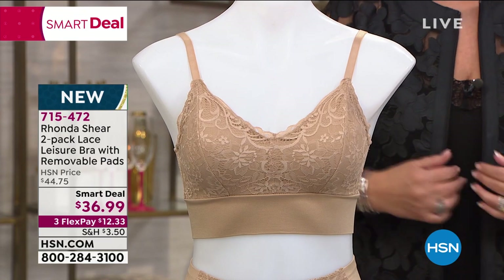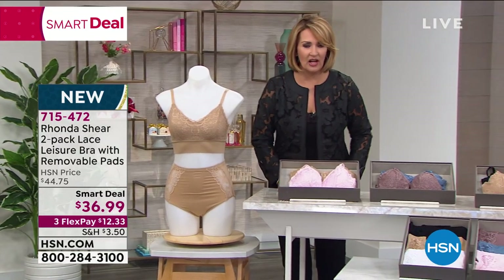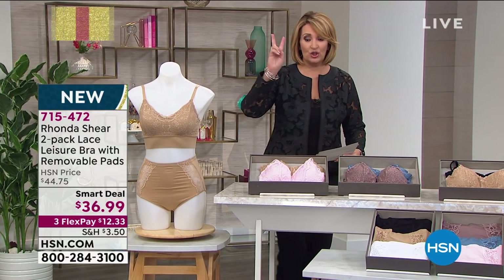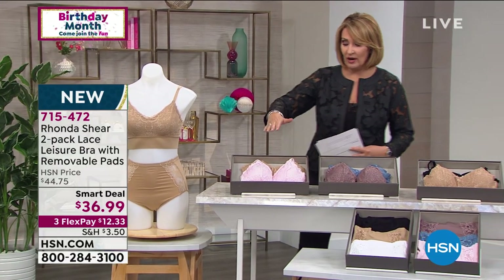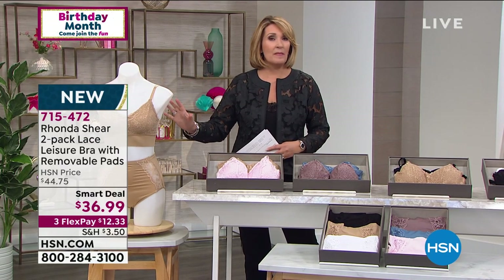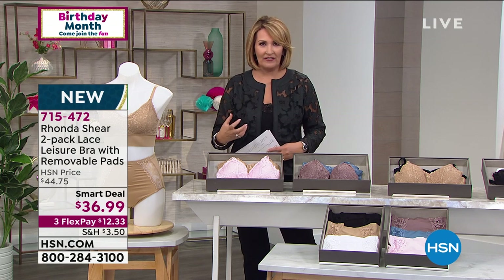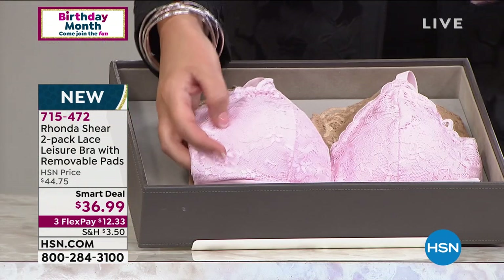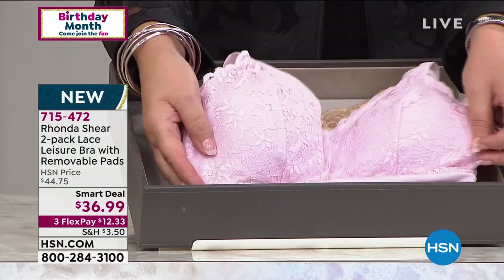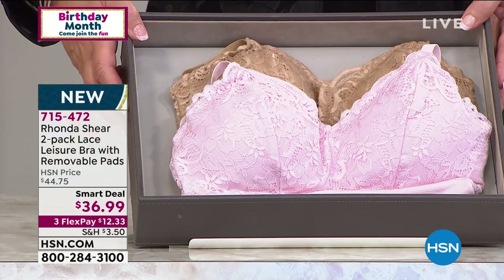Let me show you the choices. Pick your favorite and shop your top size. In Rhonda's bras I'm a medium because I'm normally a medium top, and you'll get a perfect fit every time. How pretty is this — the pink and nude? So this is pink and nude, you get both — two bras coming home to you for that low smart deal price.